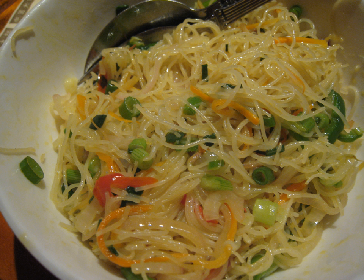Singapore-style noodles is a dish of stir-fried rice vermicelli seasoned with curry powder, vegetables, scrambled eggs and meat, most commonly chicken, beef, or char-shao pork.